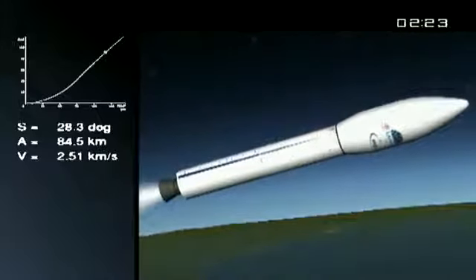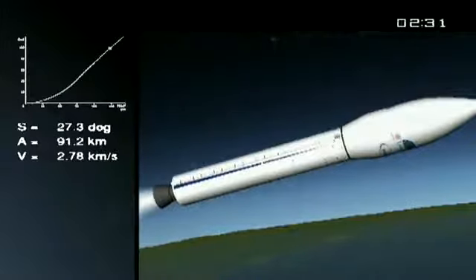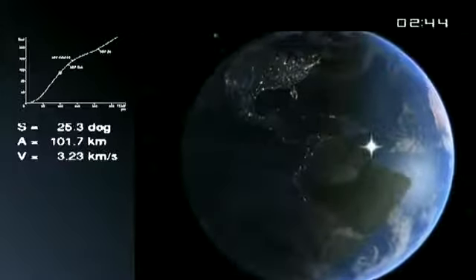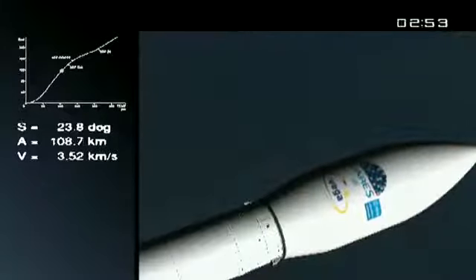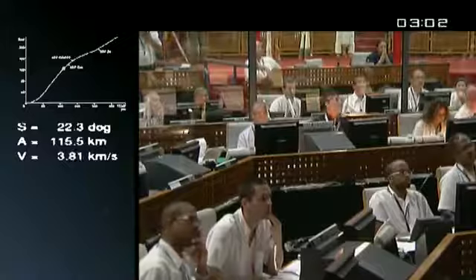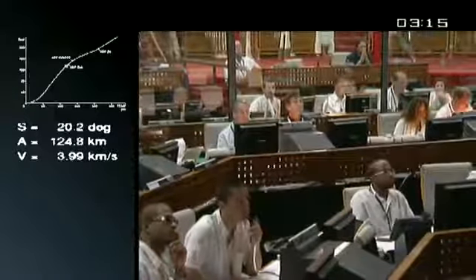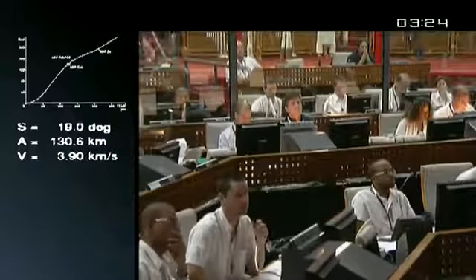Everything is fine on board. We're in the second stage burn. It weighs 25 tons; 23 are fuel. Both the Zephyro stages — the second and third — are produced by Avio. They're loaded with solid propellant before being shipped to the spaceport, not very different from what's done for Ariane 5. Both stages are based on Zephyro solid propellant motors already developed by Avio.